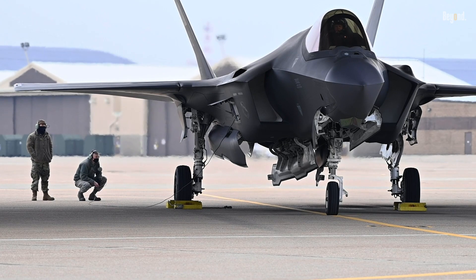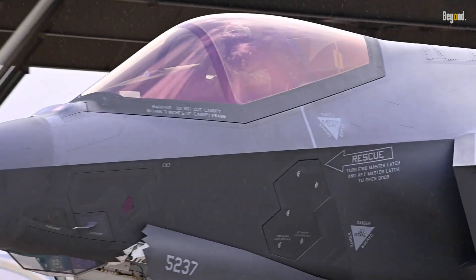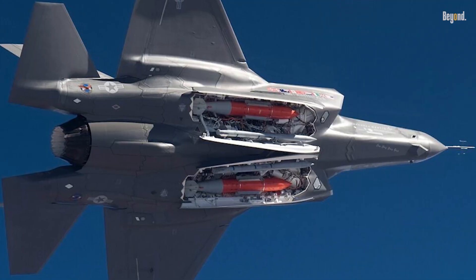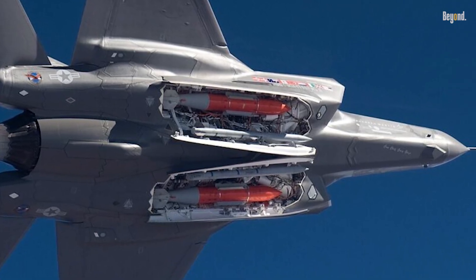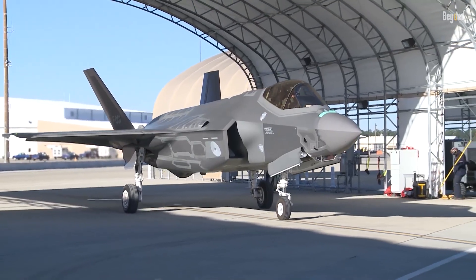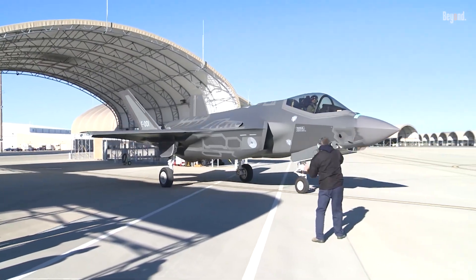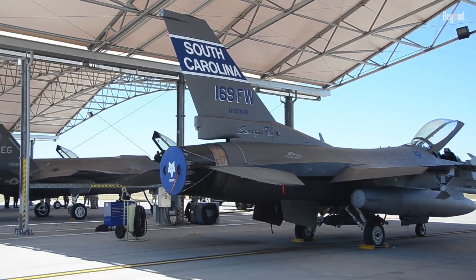The F-35A's design combines stealth, agility, and advanced sensor fusion, making it uniquely suited for penetrating heavily defended airspace. Its ability to carry out nuclear missions complements its other roles, such as intelligence gathering, electronic warfare, and precision strikes. This versatility ensures that the F-35A remains a cornerstone of NATO's nuclear-sharing agreements, replacing older platforms like the F-16 Fighting Falcon and Tornado Strike aircraft.